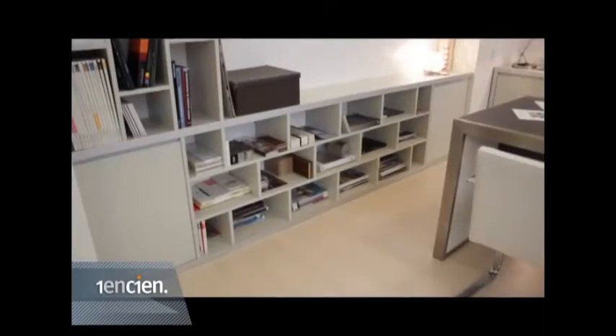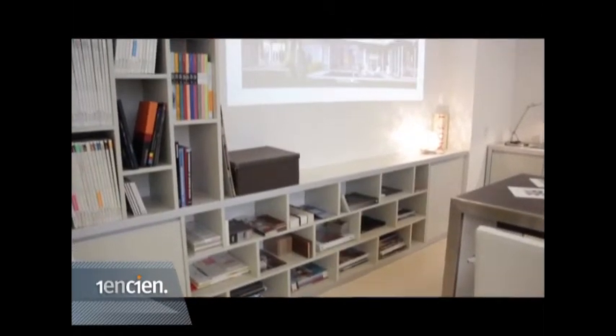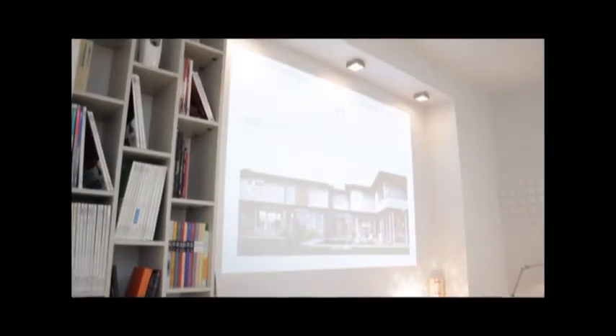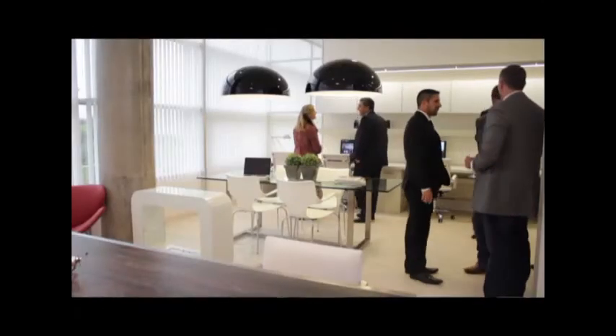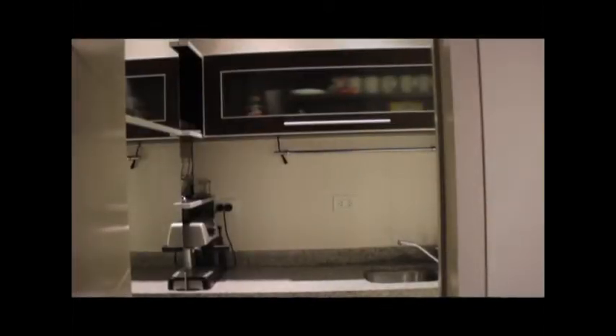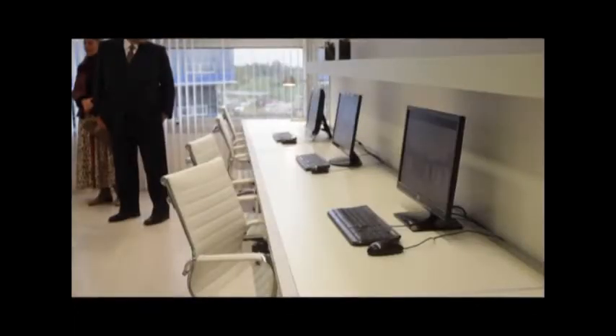Los detalles de la oficina fueron resueltos con materiales nobles. Principalmente el predominio del vidrio, el acero, el aluminio y los colores claros, por sobre todo el blanco y el color natural. El gris ceniza para los muebles, con algunos elementos que se destacan en color negro.